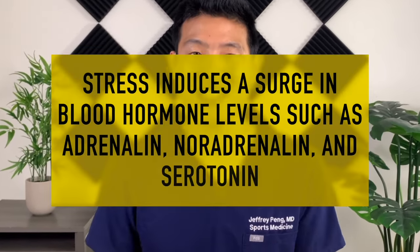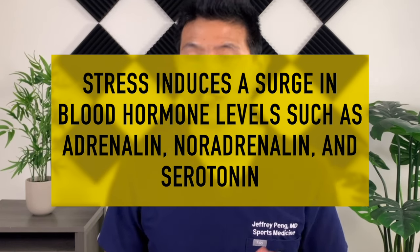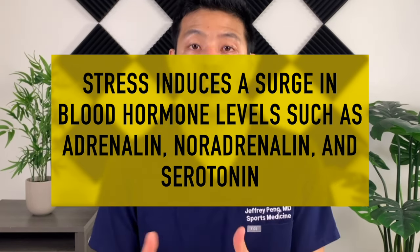Now let's talk about mental and physical stress. We know stress is responsible for all sorts of negative health outcomes, but does it affect your platelets? The author writes that stress induces a surge in blood hormone levels such as adrenaline, noradrenaline, and serotonin, all of which increase platelet sensitivity to thrombin, aggregation, and factor release. What this means is that stress causes the release of stress hormones, and these stress hormones go on to affect platelet function. So trying to reduce mental and physical stress leading up to a PRP injection would help maintain the integrity of platelets and their normal function.